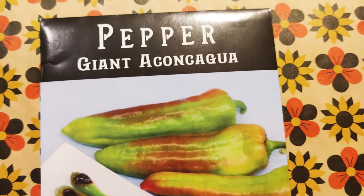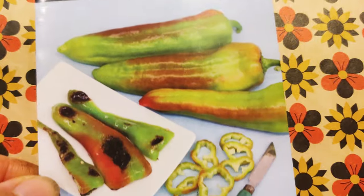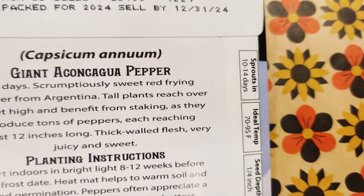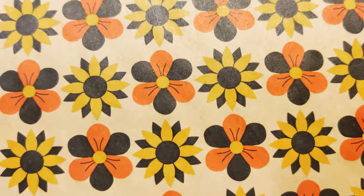Next I have the Giant Aconcagua, and I believe this is a sweet one — scrumptiously sweet. It looks really good because it looks like you can grow it and use it in other things, maybe even stuff it.